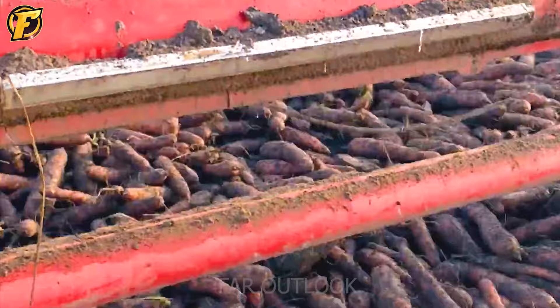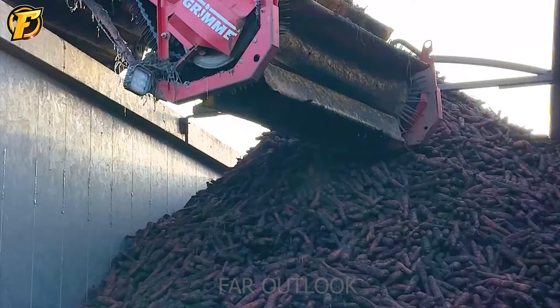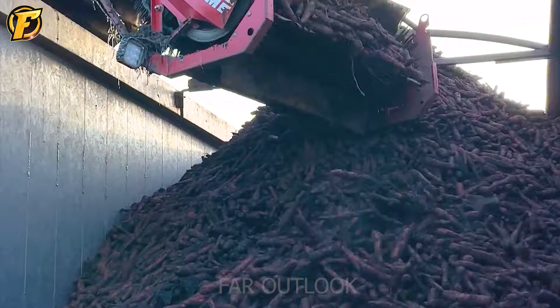Modern harvesters are customizable to suit a wide variety of soils and conditions. They help increase productivity and efficiency for the farm, reduce labor costs, and produce high quality products for consumers.